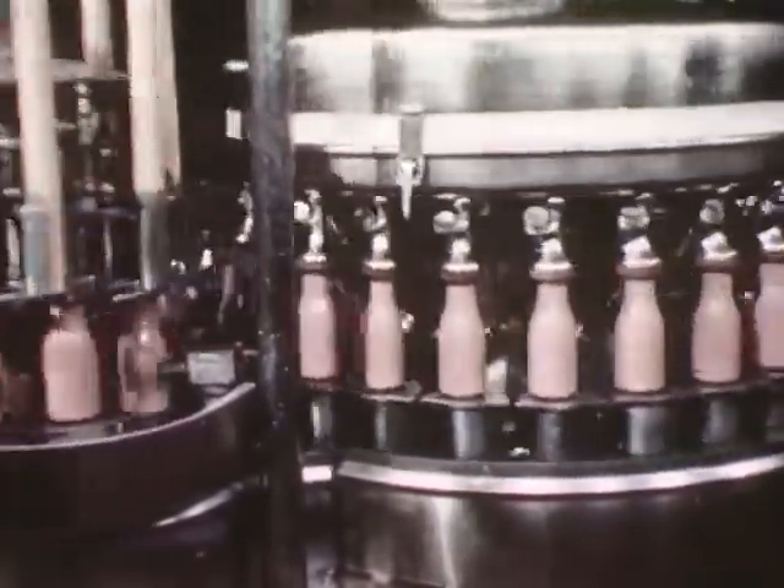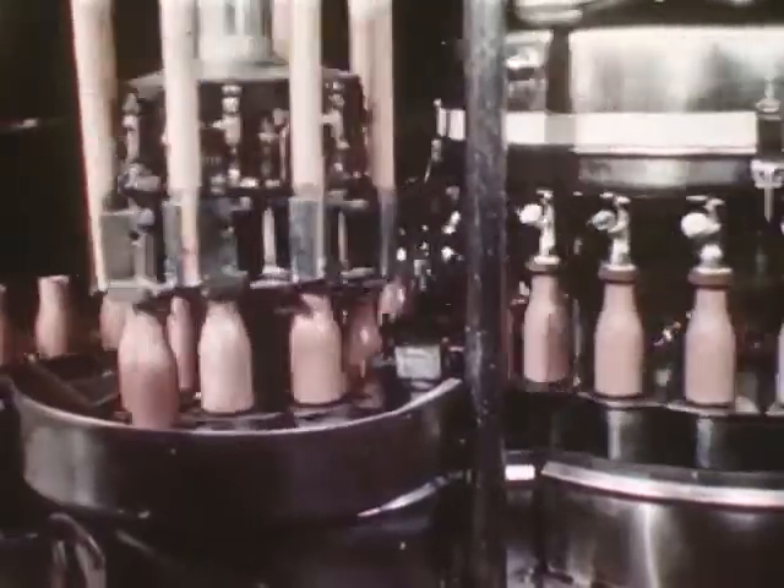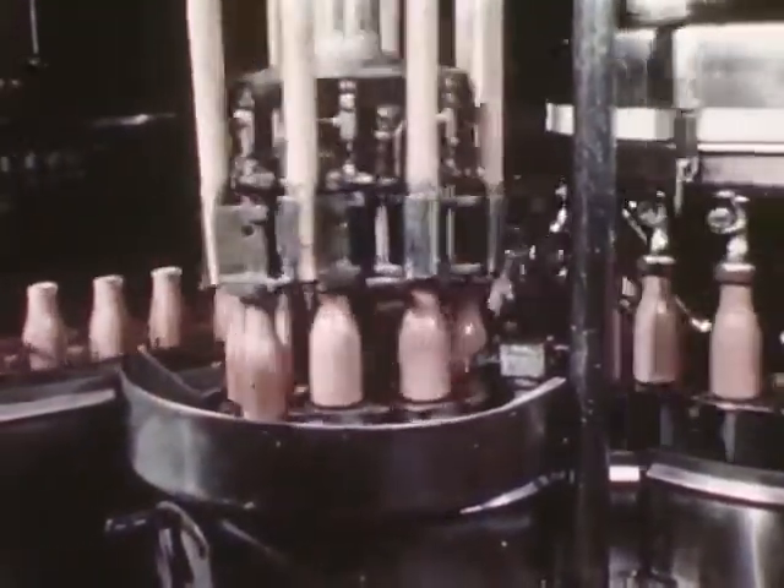Yes, they're pints of delicious chocolate drinks. Here you see them coming from the filler at the rate of about 144 bottles a minute.